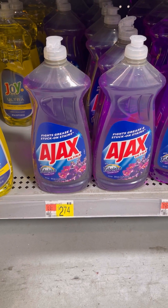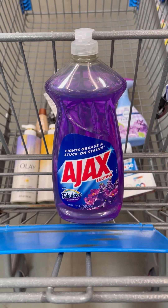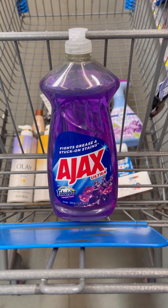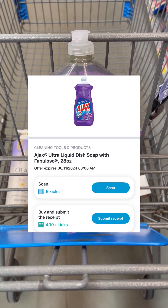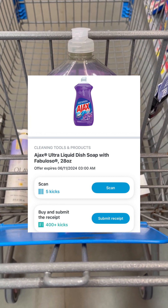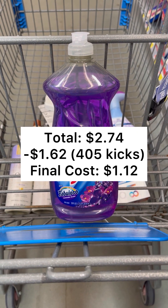Next, you want to pick up one of these Ajax dish soaps with the Fabuloso priced at $2.74. You're going to pay that $2.74 out of pocket. Then you'll submit your receipt over to Shopkick for $405 buy and scan kicks, which equals $1.62, making your final cost just $1.12.